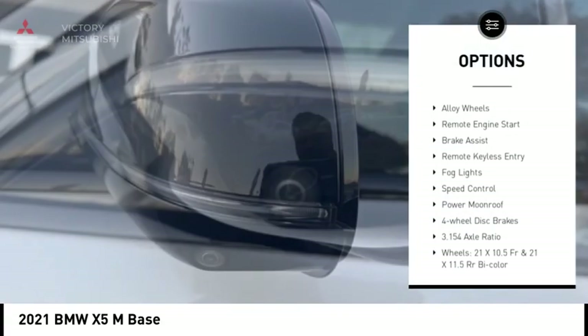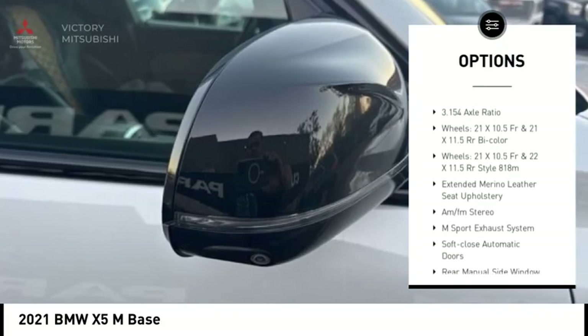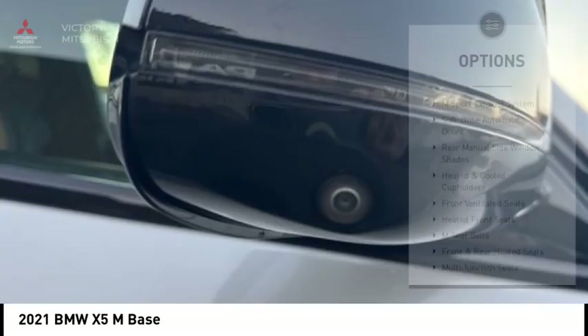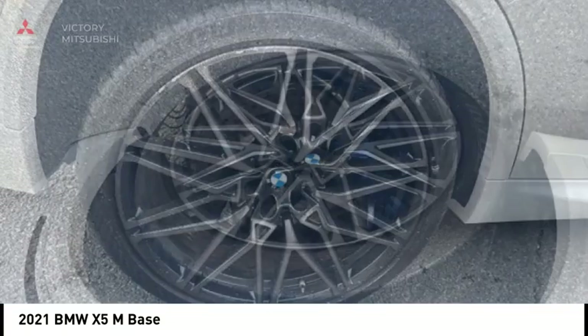Rain sensing wipers, rear spoiler, alloy wheels, remote engine start, brake assist, remote keyless entry, fog lights, speed control, power moonroof, four-wheel disc brakes. Come take a test drive today.